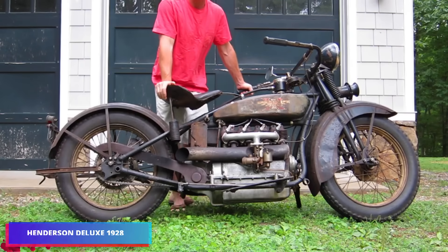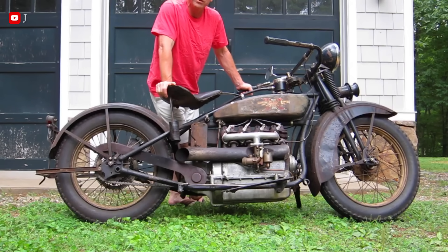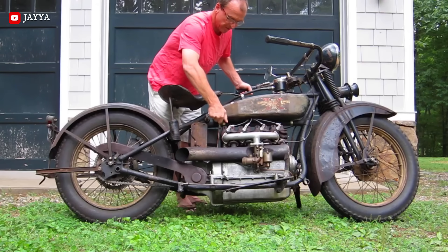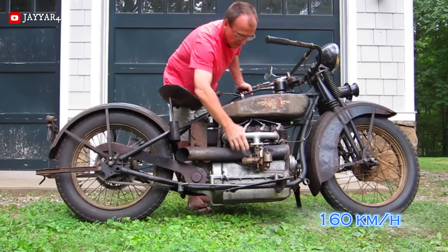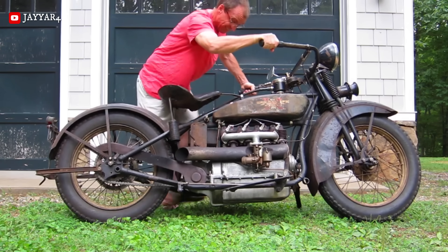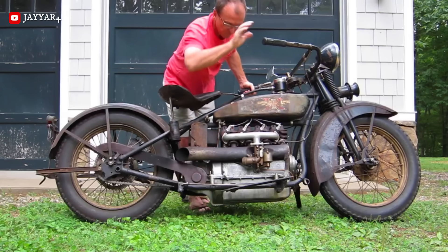The Henderson Deluxe from 1928 isn't just a motorcycle — it's a legend. It's the best example of American four-cylinder motorcycle engineering from the 1920s. The 1928 Deluxe was not only smooth, but also quite fast. With its bigger engine and better design, the motorcycle could go faster than 100 miles per hour, which was a scary and amazing speed in 1928. The 1928 Deluxe model is the last and best version of this range before the economy fell apart in the 1930s.